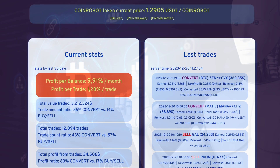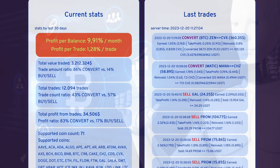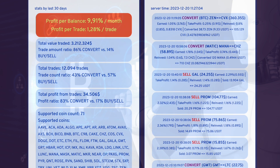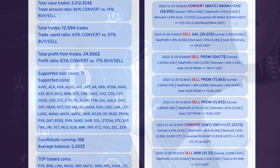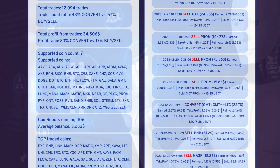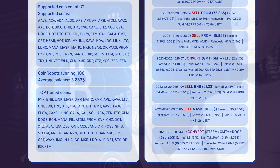To ensure the reliability and proper functioning of CoinRobot, you can refer to the statistics located below the token sale panel. The project informs users about the trading history for the past 30 days and the average monthly profit. You can also monitor all the most recent transactions executed by the trading bot in real time.